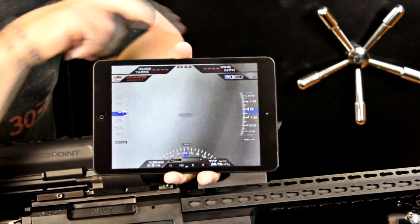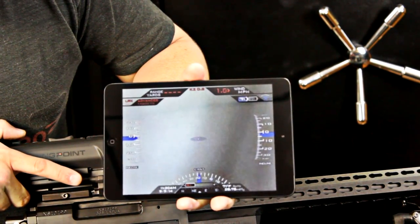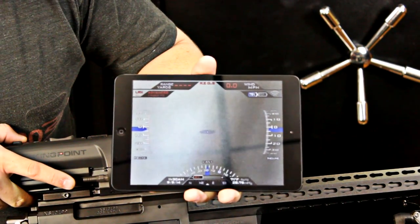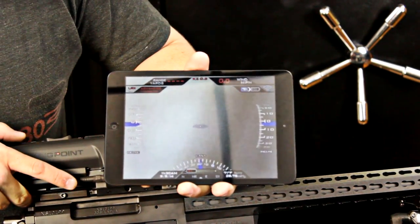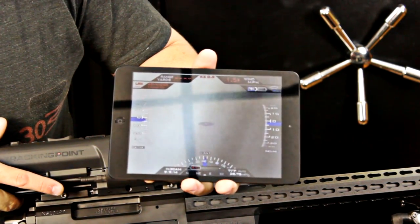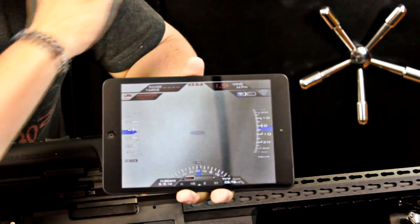Up here in the top right you can see a wind mile-per-hour reading. That's really the only manual input we have on the scope. As I change the wind it will indicate it right or left in half-mile-per-hour increments. This allows for much easier wind estimation instead of holding an MOA or mil-based reticle — you simply make a good wind call and input what direction the wind is coming from. In this example it would be a one-and-a-half mile-per-hour wind coming from left to right.